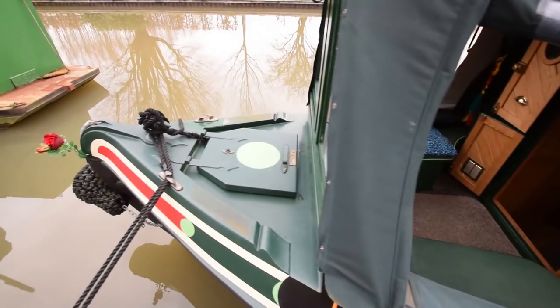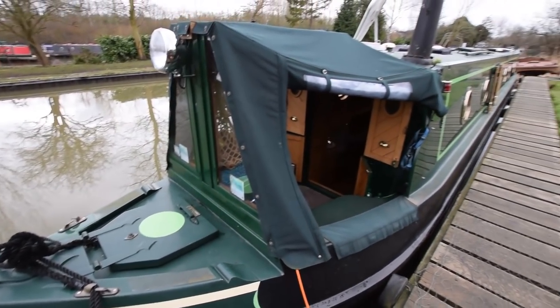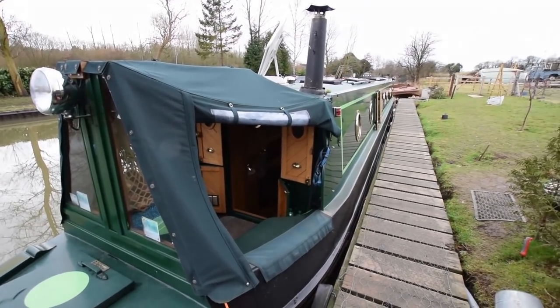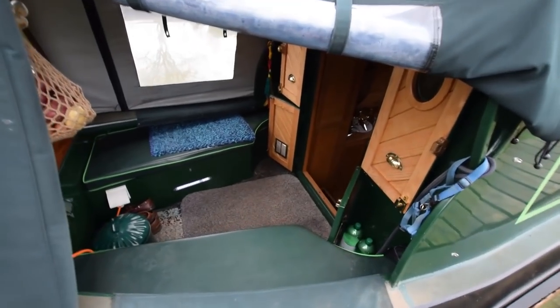Lovely bow, lovely curves there. The stern is a slipper stern — that's supposed to give less cavitation, less wash and make manoeuvring, including reverse, a bit more straightforward, but I'm no expert.